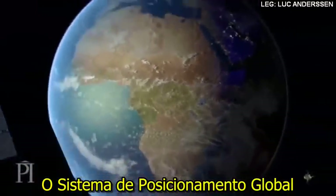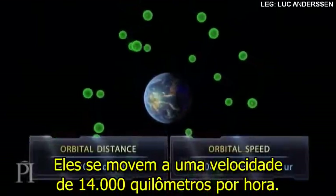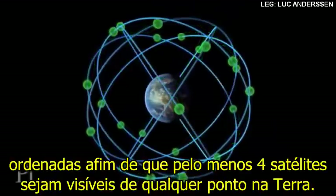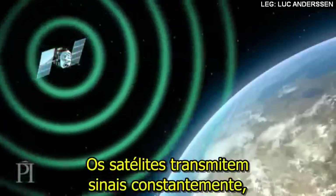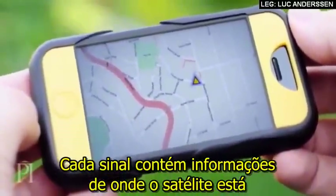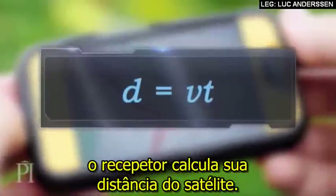The Global Positioning System is a network of over 30 satellites orbiting 20,000 kilometres above us. They move at a speed of 14,000 kilometres per hour. Each satellite follows one of six orbits, arranged so at least four satellites are visible from any point on Earth. The satellites constantly transmit signals, easily picked up by anyone with a GPS receiver. Each signal contains information on where the satellite is and what time the signal was sent. Using this information, the receiver calculates its distance from the satellite.